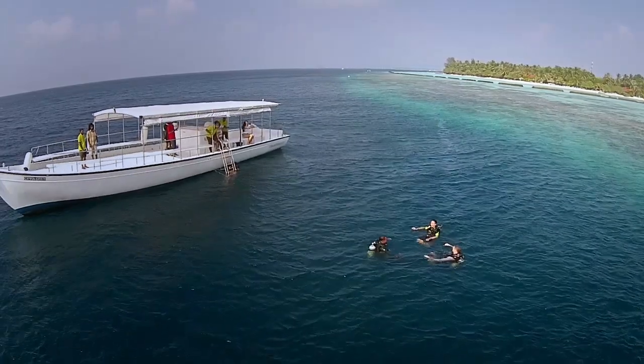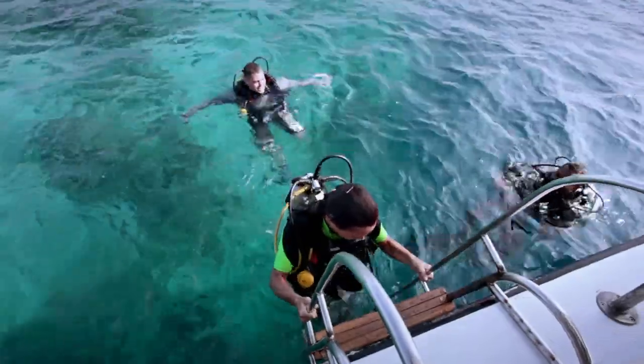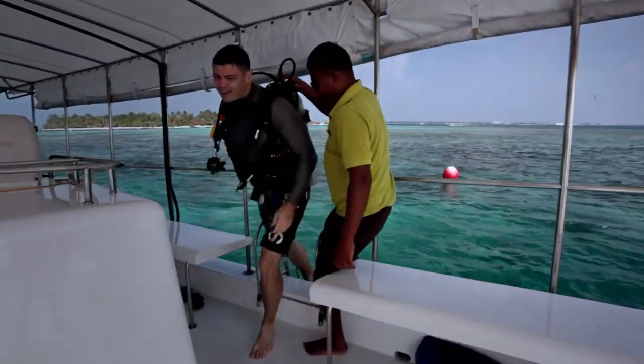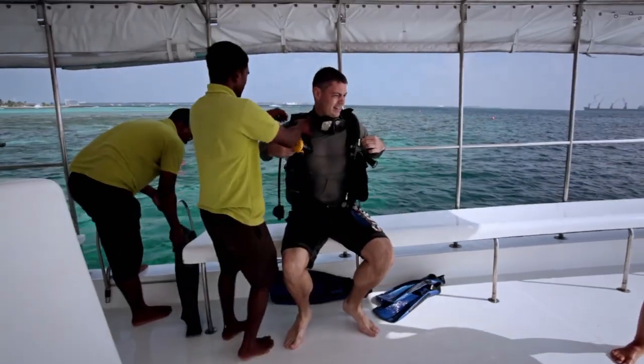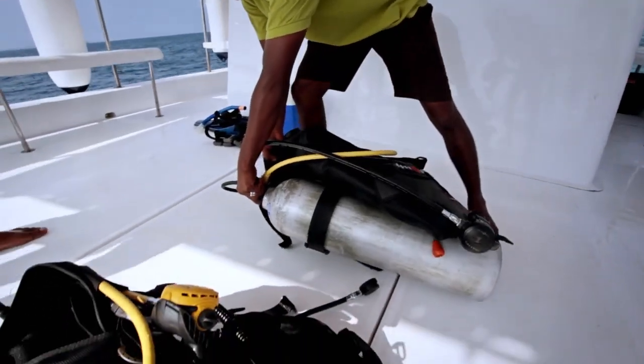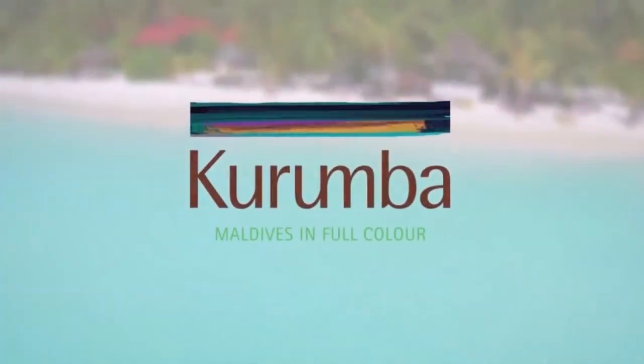Thank you for joining this wonderful experience. If you are coming to Kurumba or any other resort in the Maldives, we strongly recommend Discover Scuba Diving — you must try it. Make sure your dive center and instructors are holding a professional license. Please give us a big thumbs up, we love to hear your comments, subscribe to our channel, and have a wonderful holiday in the Maldives. We'll see you next time!